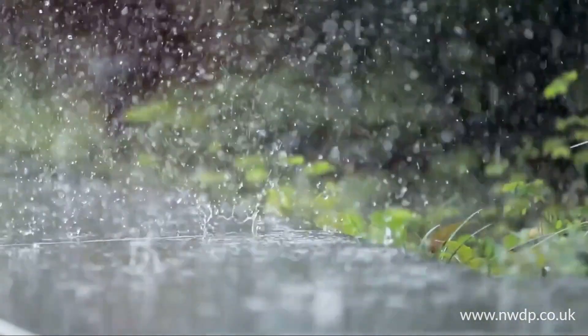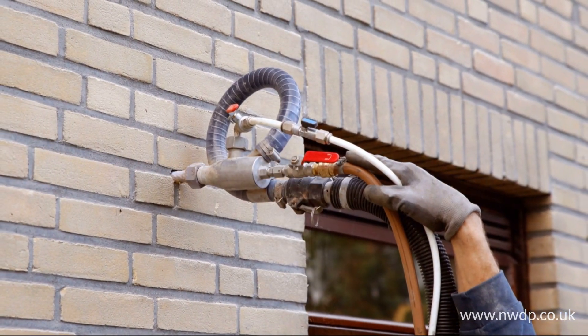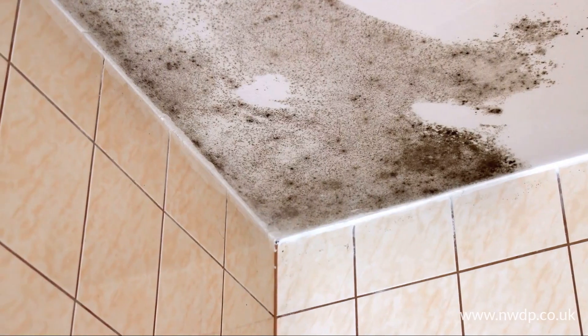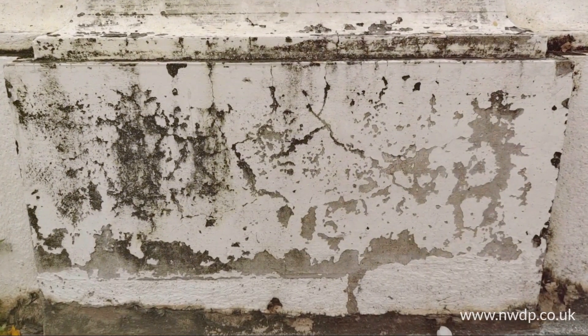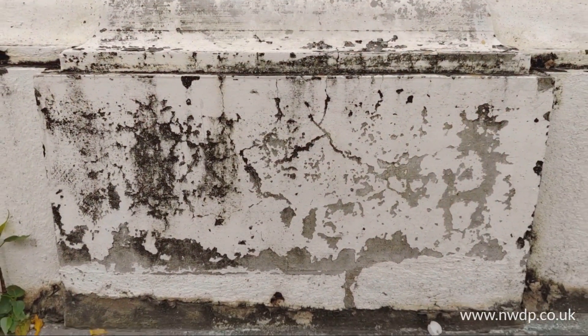First off, what exactly is a damp proof course? Simply put, it's a barrier through your building's walls designed to prevent moisture from rising up from the ground. This is super important because that unwanted moisture can lead to damp walls, which not only look unsightly, but can cause structural damage over time and create health issues due to mold and mildew.